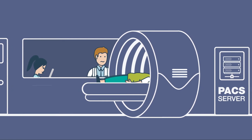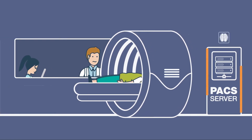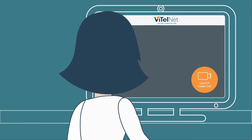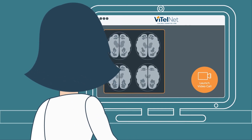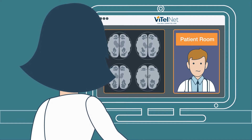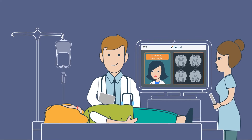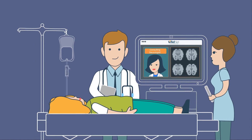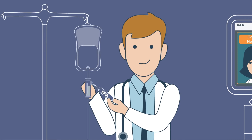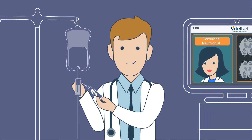With CT images at her fingertips, made possible by vCareCommand integration with the local hospital's PAC system, the remote neurologist initiates a video call to the local ED clinician's telehealth card at Emily's bedside. She recommends treating Emily with TPA, and the clot buster medication is administered by the local doctor under the expert guidance of the neurologist.